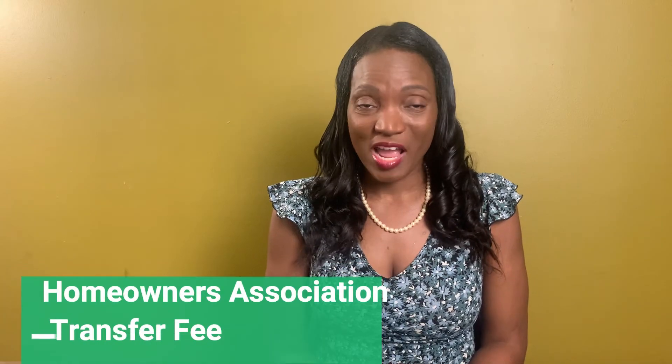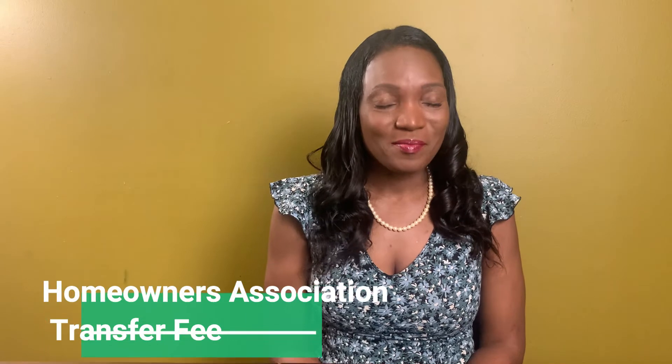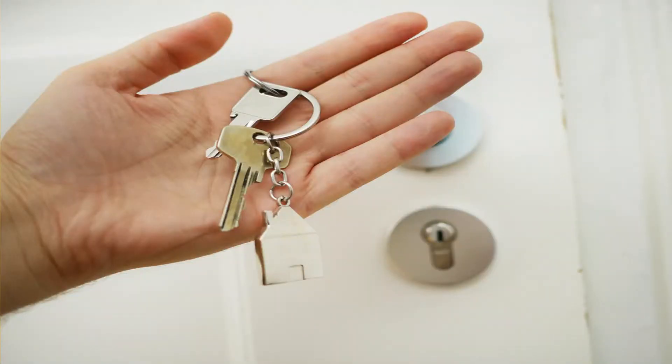Homeowners Association transfer fee. If you are purchasing a home that is governed by an association, they will expect you to pay a cost to have the transfer document showing that you are now the new owner.